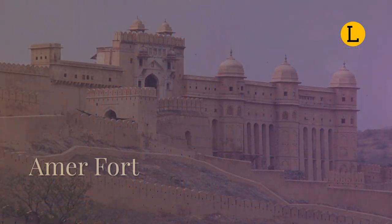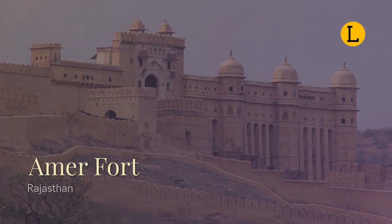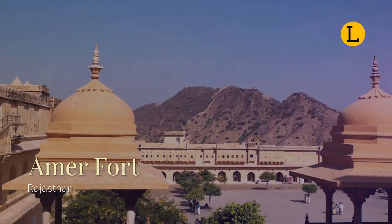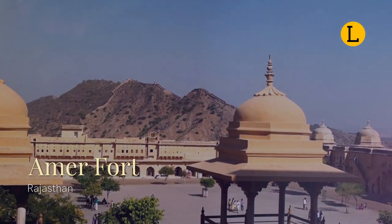Amber Fort is located in Amer, Rajasthan, and derives its name from the Ambikeshwar Temple. Amer and the Amber Fort were originally built by the Kachwaha Rajputs by Raja Bharmal, who was a ruler from the Kachwaha clan of Rajputs in 1558 CE. The fort overlooks the beautiful Maota Lake and is known for its artistic style. It has large ramparts, a series of gates, and cobbled paths.